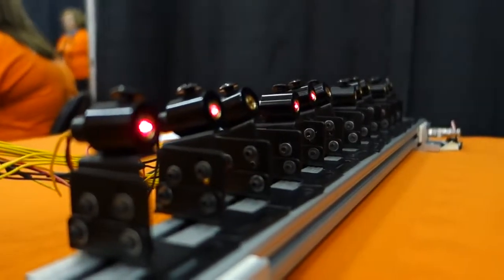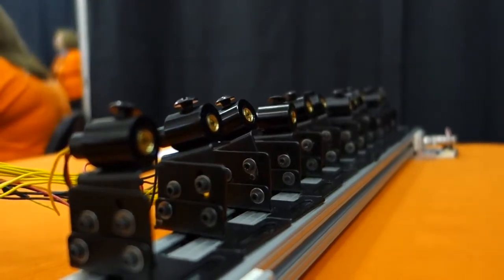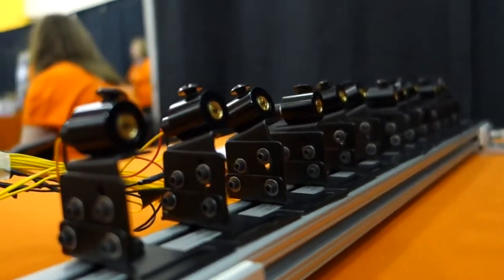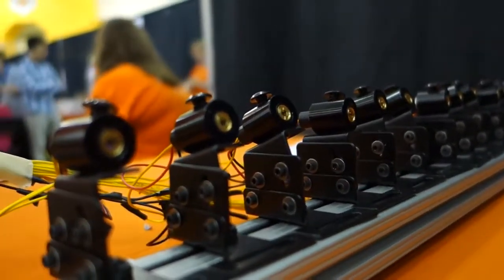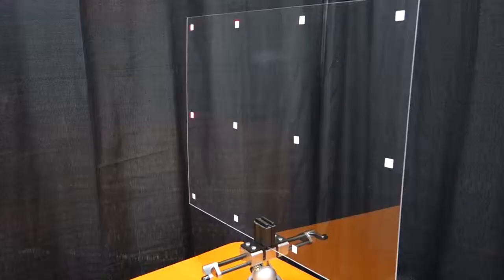Once an object has been detected, we determine the actual location of our alert wherever we found the object to be. We then send out that XY location and the severity based on size or distance away.